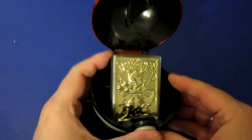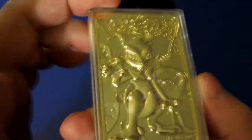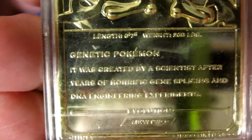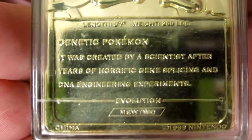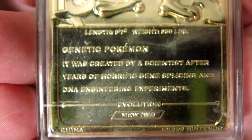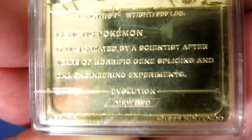Inside you get collector gold plated — 23 karat gold plated, mind you — character cards of certain Pokémon from the first generation. So this one here is Mewtwo. It's got a description on the back: it's got his length and his weight, it says 'Genetic Pokémon — it was created by a scientist after years of horrific gene splicing and DNA engineering experiments.' Evolution: Mewtwo. 1999 Nintendo.